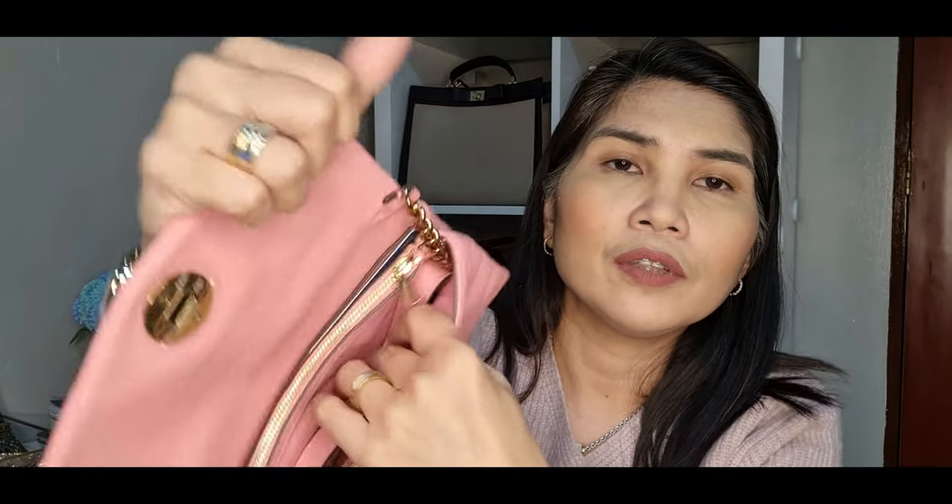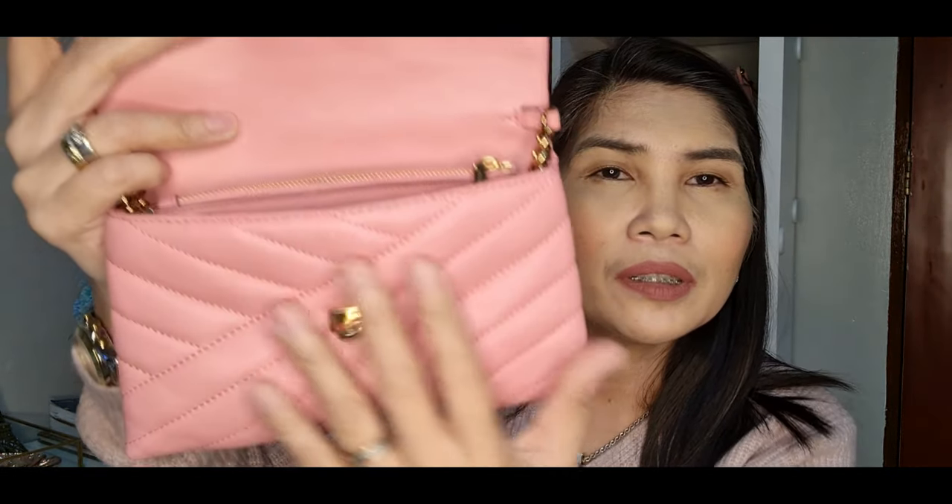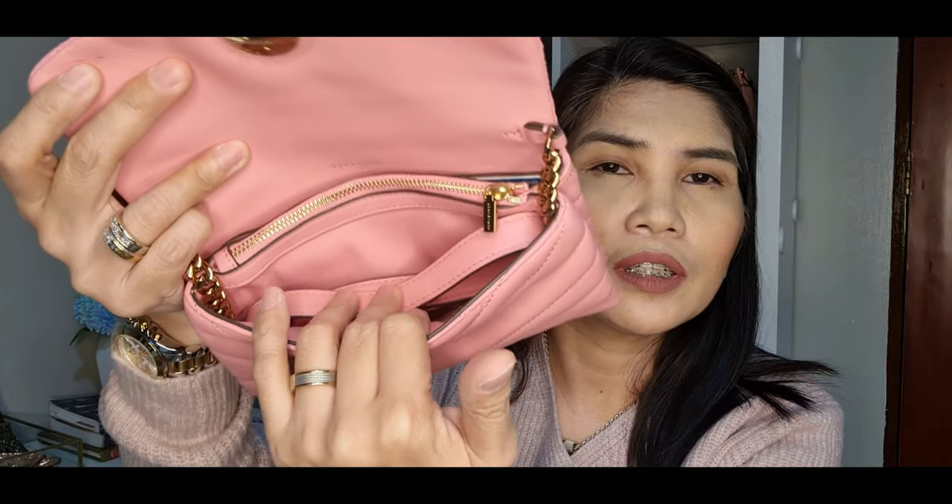You may ask if you can use it as a clutch — and yes, you can. Since the shoulder strap is not removable, you can tuck it inside the front compartment to hide the strap and use it as a clutch. You do lose that front compartment space, but you can still fit some things. So it's possible to use it as a clutch as well.